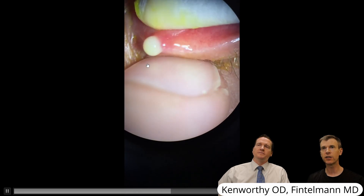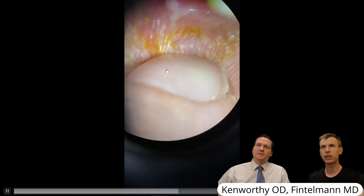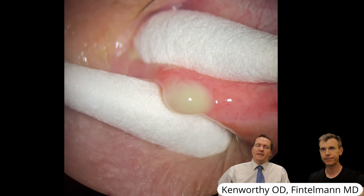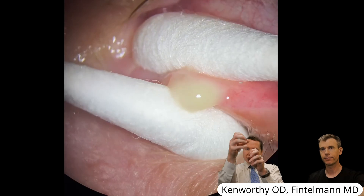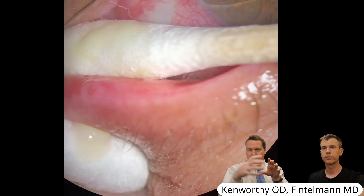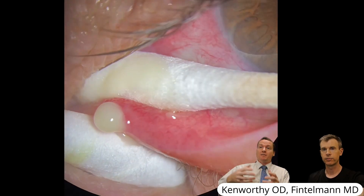Even after that early expression, you can see there's still plenty more pus coming out of the punctum. This was after numbing with two Q-tips — now more pus is expressed. This is pus that's built up not just at the opening, but deeper in the canaliculus, which is the tube network that ultimately goes down into the nose. There's quite a bit of space there for pus to build up.